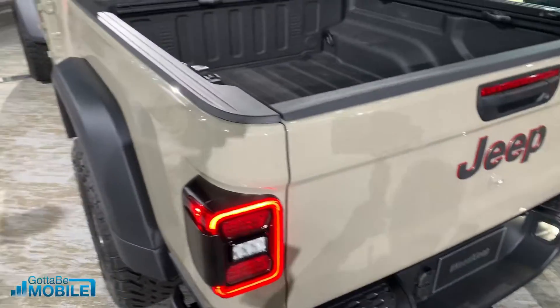So you're going to be able to do quite a bit with the Gladiator. Thanks for joining us to take a look at the 2020 Gladiator. You can check out more at gottobemobile.com, and be sure to check out the rest of our car videos.